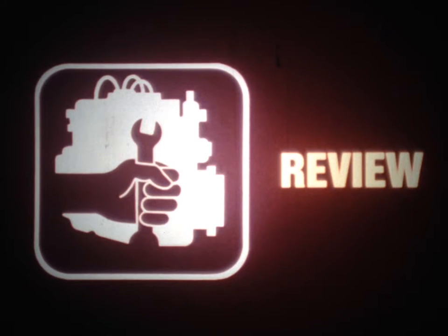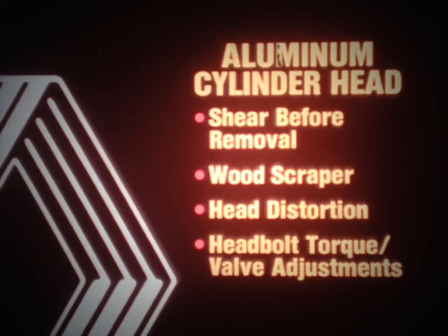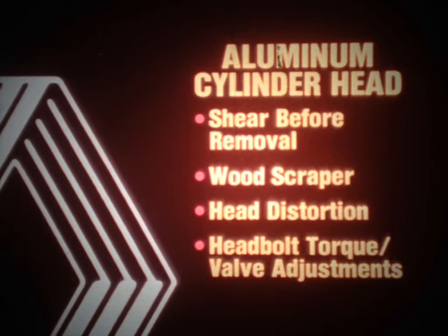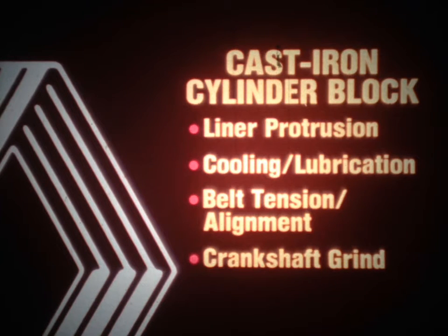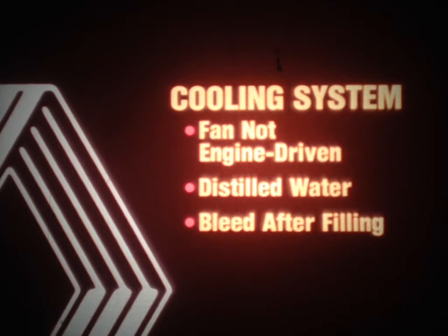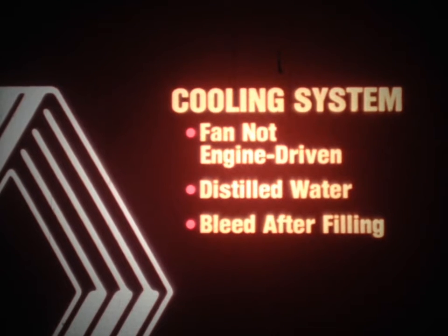That ends our discussion about the Le Car engine. To review the more important service tips: for the aluminum cylinder head, shear the head before removal to prevent damage to the liner seals, use only a wood scraper to clean the gasket face, check for head distortion whenever the head is removed, and follow the Renault warranty policy for head bolt torque and valve adjustments. For the cast iron cylinder block, check liner protrusion whenever the head is removed, do not use a caustic flush in the cooling system or an engine flush in the lubrication system, check for proper belt tension and alignment on the camshaft, and do not grind the crankshaft journals more than ten thousandths. When working on the Le Car cooling system, remember that the electric fan is not engine driven and can come on with the engine not running, use only distilled water in the cooling mixture, and after filling, bleed the system to remove air trapped in either the heater core or the engine block.